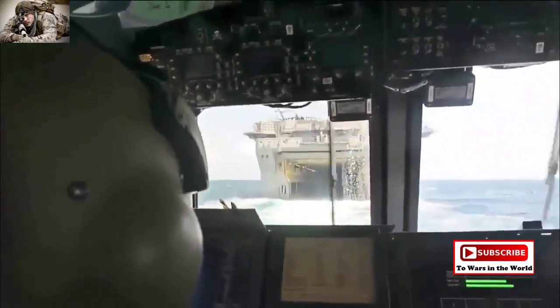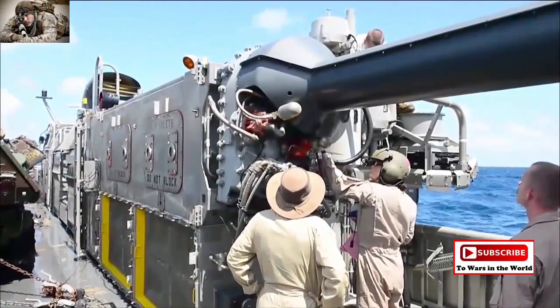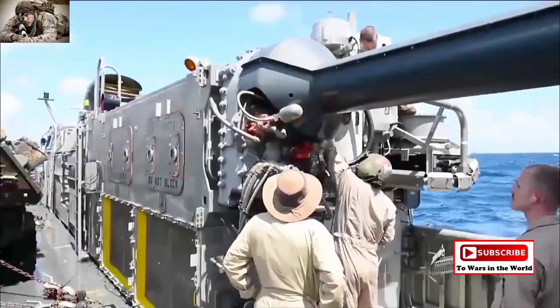I'm GSC3 Tanya Valdez. I'm a gas turbine electrician, but also a deck mechanic for the LCACs. I'm responsible for preventive maintenance, troubleshooting, and repairs for all electrical and mechanical systems.